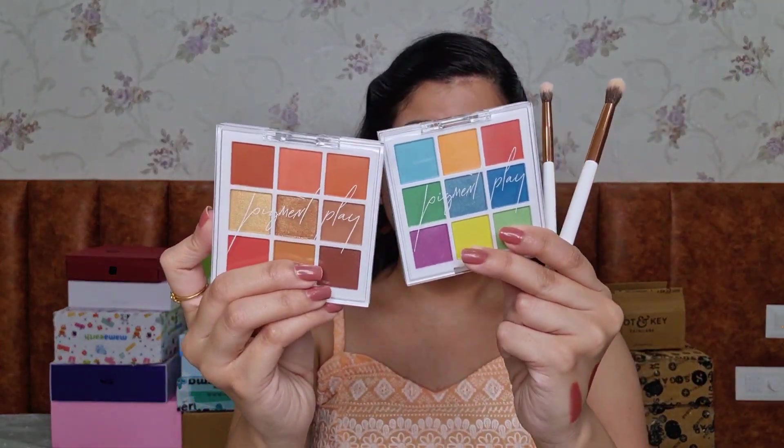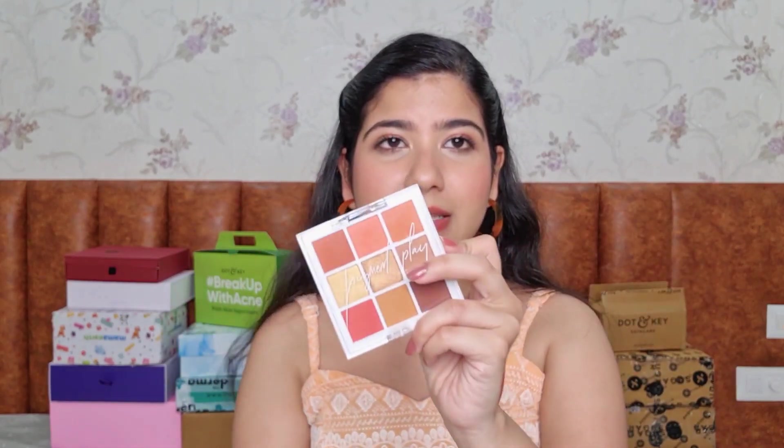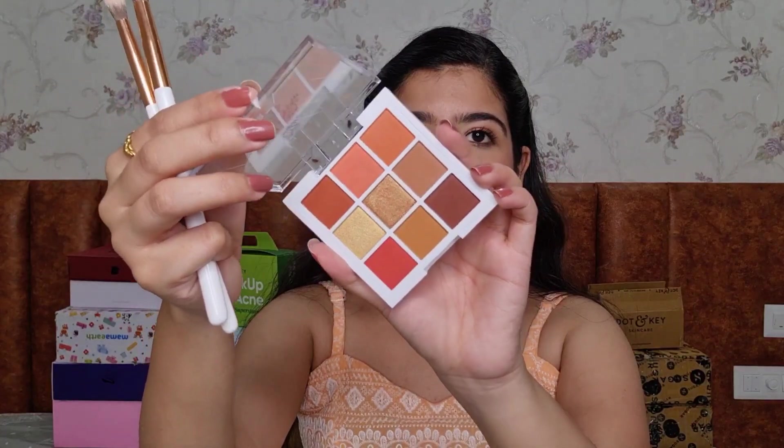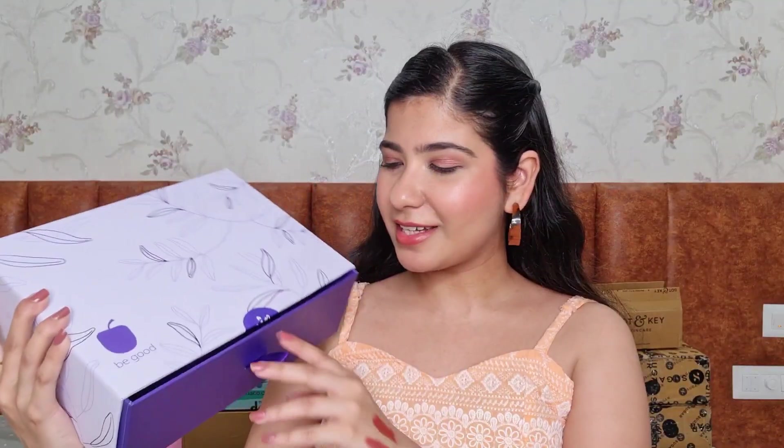Next we have Pigment Play — more of a collaboration with Hawk Makeup — and they sent two nine-pan palettes. I'm absolutely loving this one; the shimmers are really nicely pigmented with quite a bit of kickback in the pan but not a lot of fallout on the face, which is great. They also sent two brushes — a thinner tapered brush and a proper blending brush. This color story is right up my alley — neutrals with peachy tones.